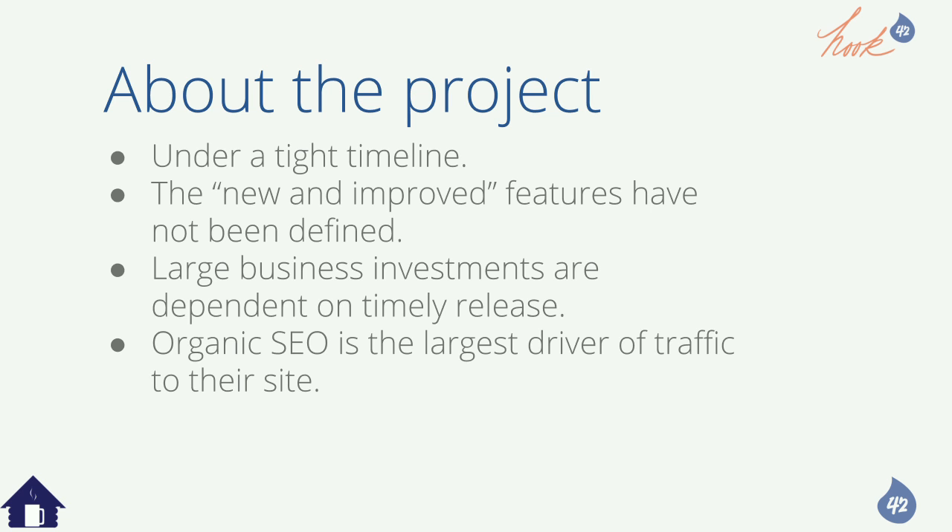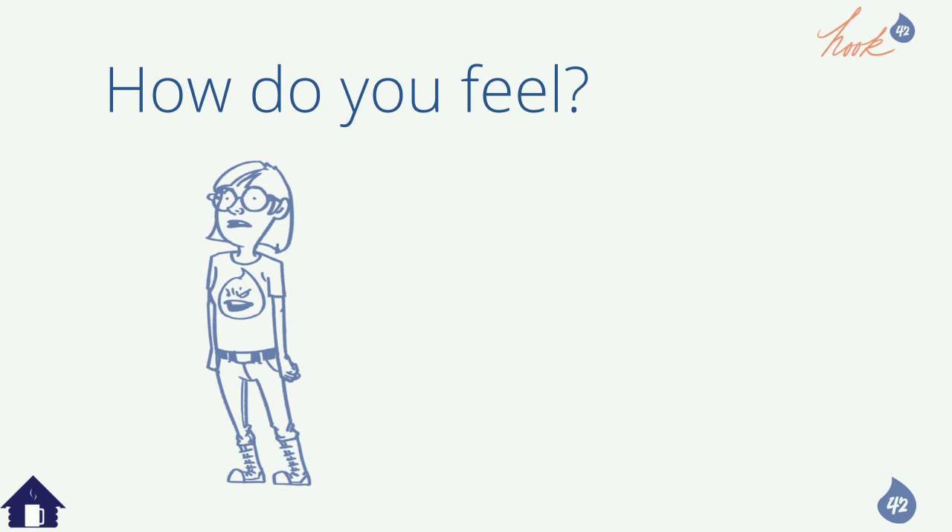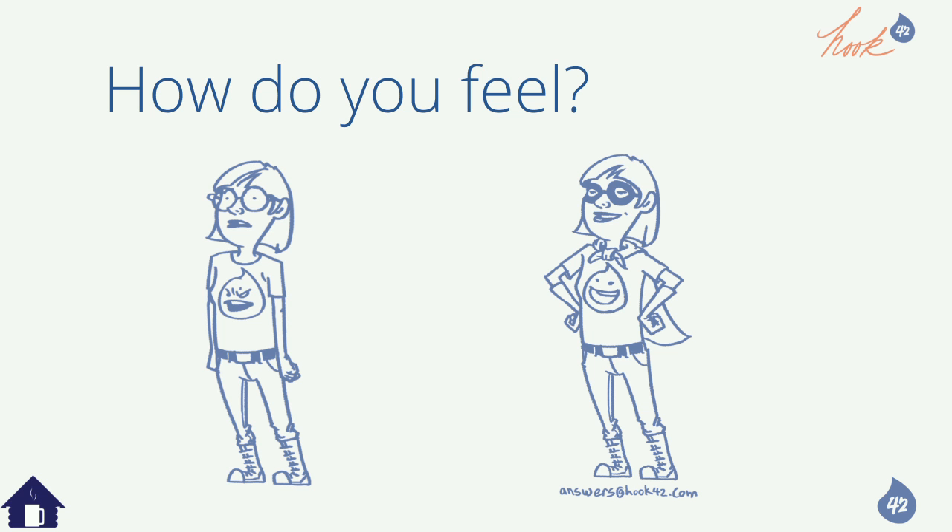How do you feel right now? Everybody should feel a little irked when the business says we haven't defined things, we have a tight timeline, and we've committed to this. Or even better — a migration is about to launch in three minutes. These are real situations on many projects we've been on.